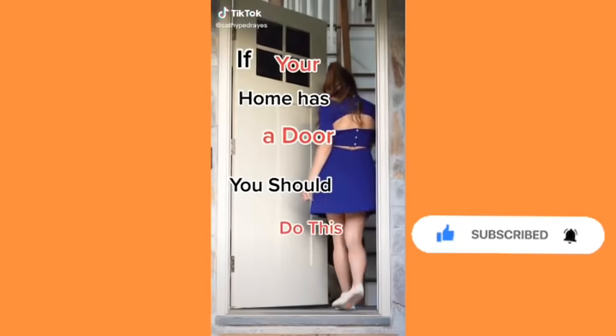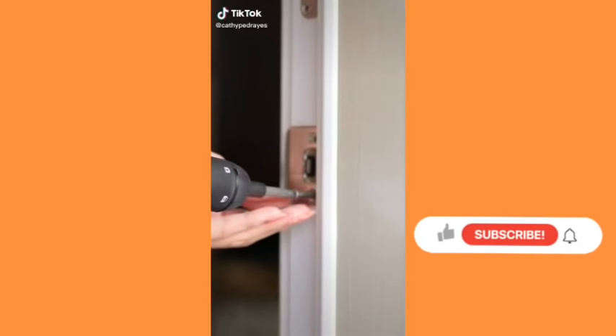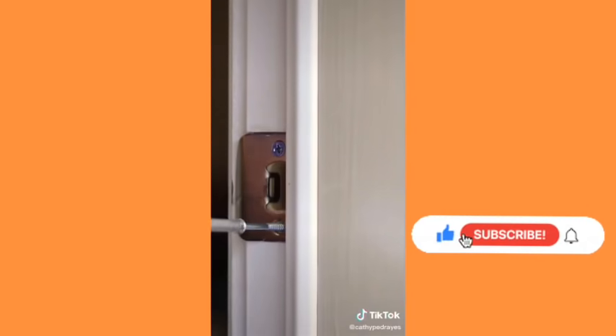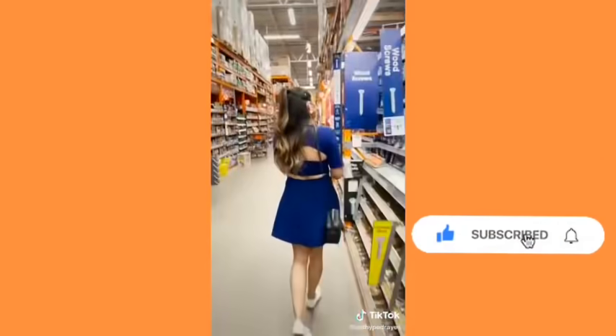If your home has a door, you should do this. Take out the screws of the strike plate of an exterior door and replace them with screws that are two and a half to three inches long. This will reinforce your door making it harder to kick down. It's an easy and cheap upgrade.